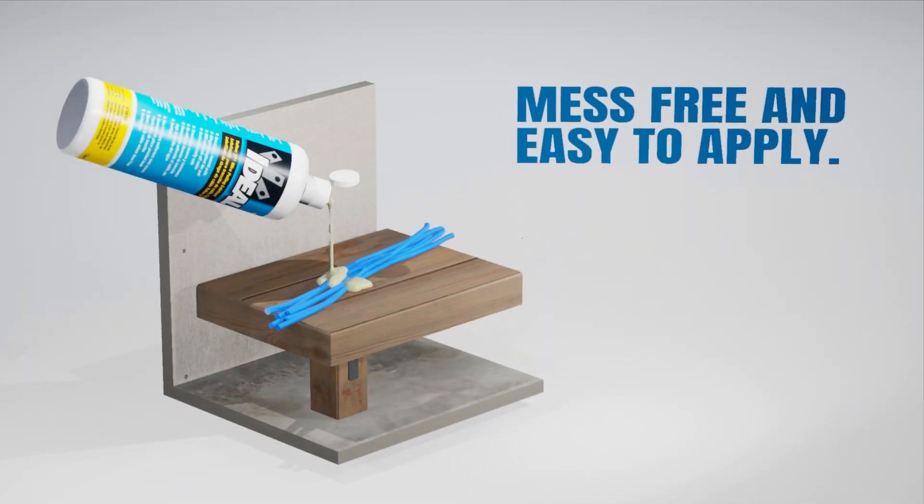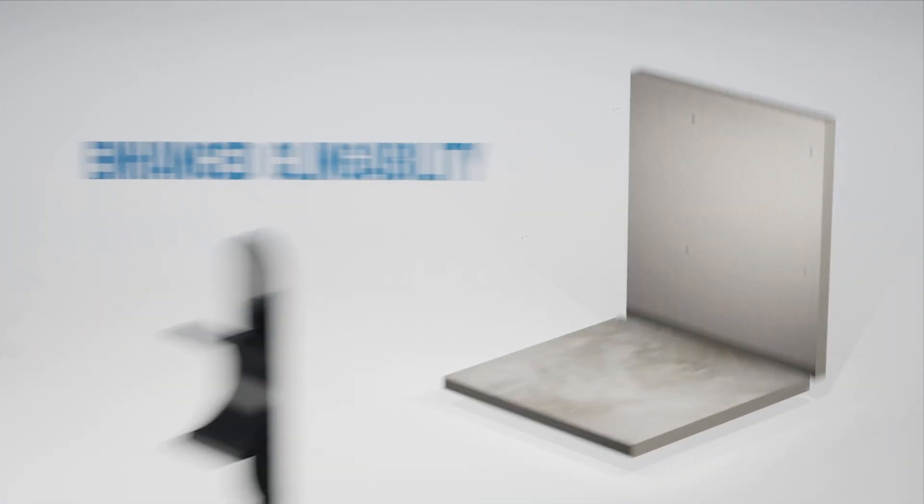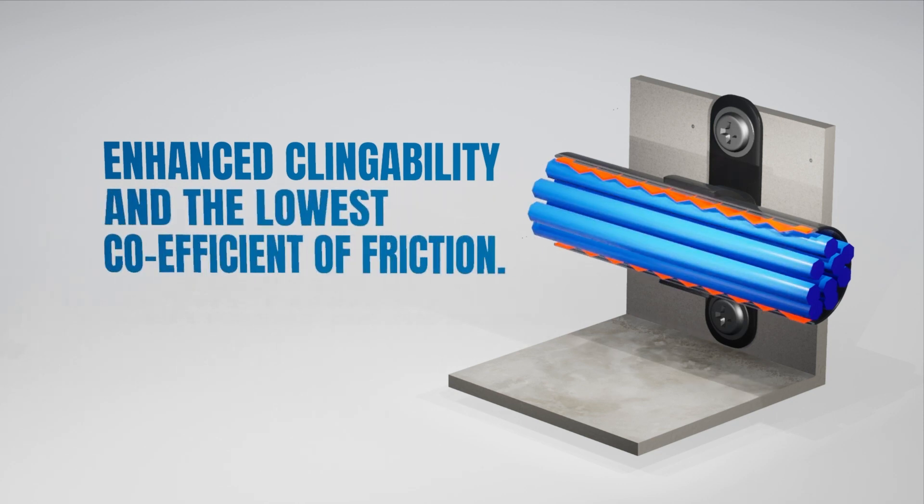Mess-free and easy to apply either directly onto cables or by hand, Yellow 77 has enhanced clingability and the lowest coefficient of friction of equivalent lubrication products in the market. The lower the coefficient of friction, the more protected the cable all the way through the pull.